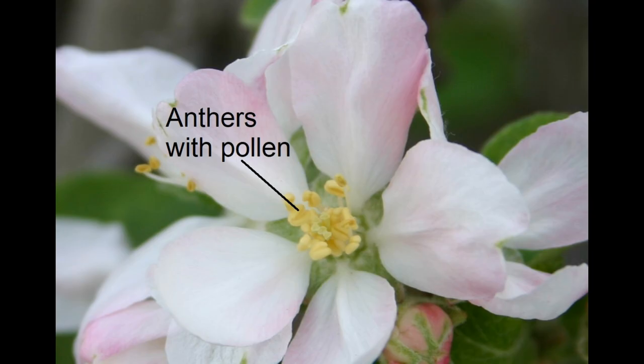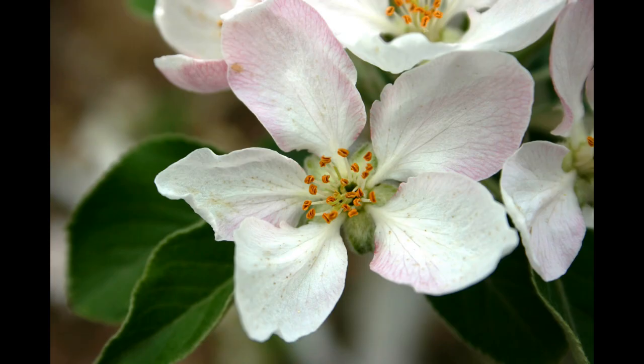The pollen-producing part of the blossom are the anthers, which resemble pale yellow hot dog buns. They darken to a tan color as they mature and dry out. I counted 18 to 19 of them per blossom on the ones I checked.